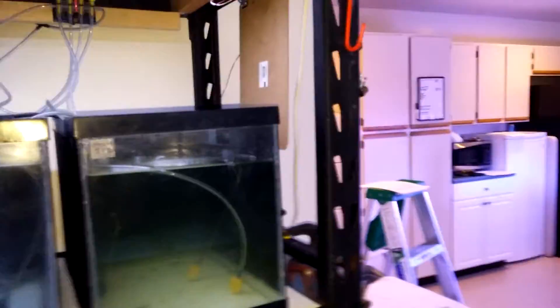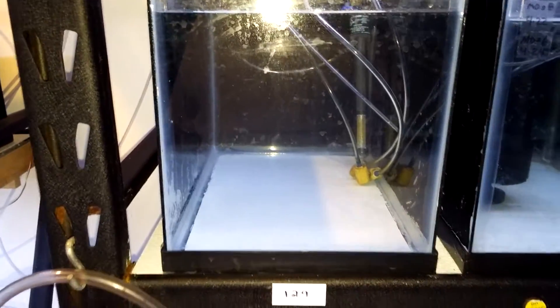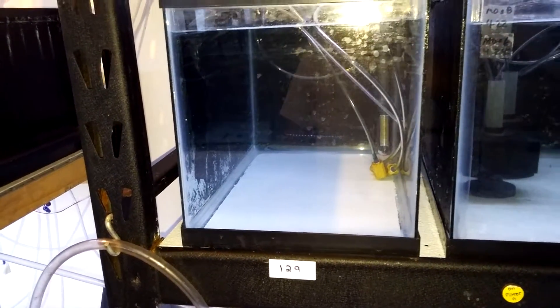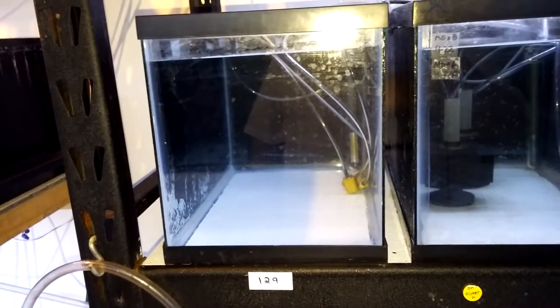So, Bobby, you brought me over here. What are these tanks for? These are where we hatch out the fish. What we'll do is we'll set up a tank over here. This is an empty tank that's ready for tonight. Later on tonight, I'm going to move one of the flower pots with eggs in here and hatch it out.